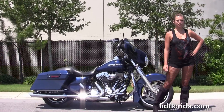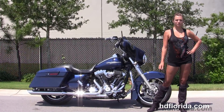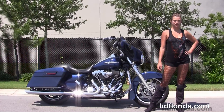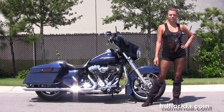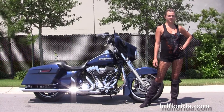We're rated number one in customer service, with over 1,200 new and previously enjoyed motorcycles for you to choose from, and we ship used bikes anywhere in the world. For more information on this Big Blue Pearl Street Glide, click the link below. For the rest of our captivating inventory, visit us at hgflorida.com — we're always open 24/7. And remember, have one rockin', smokin', thrillin' full Harley day!